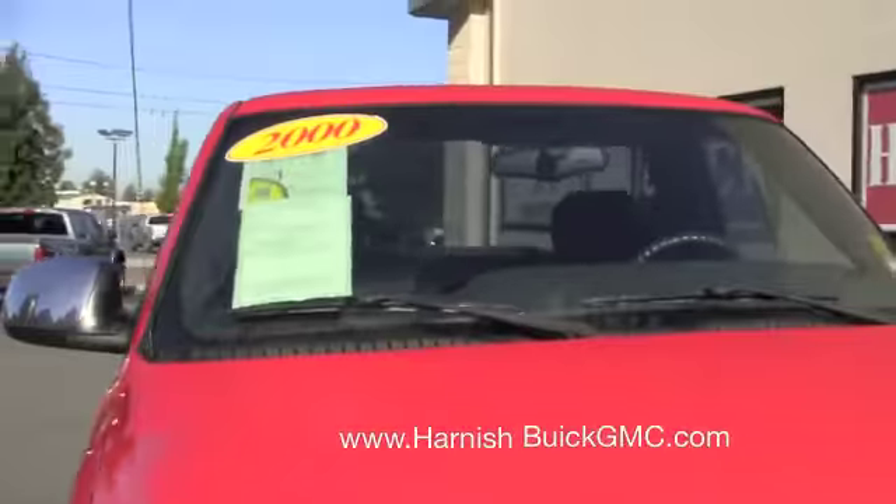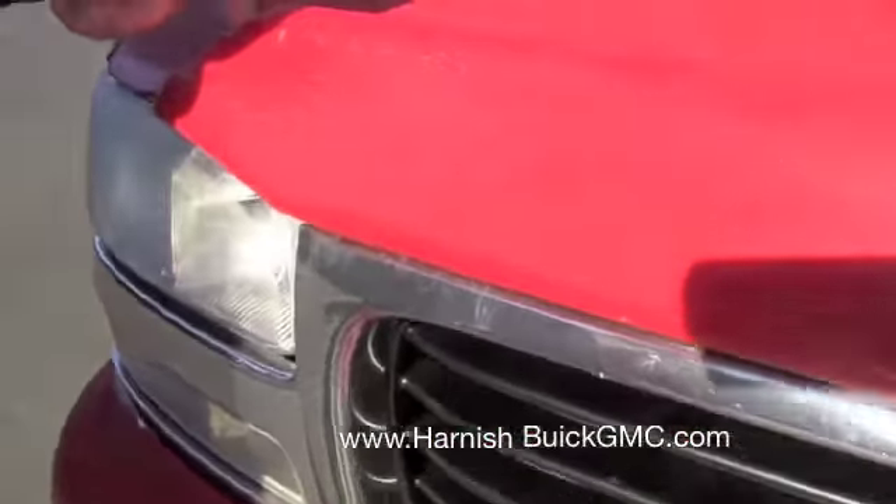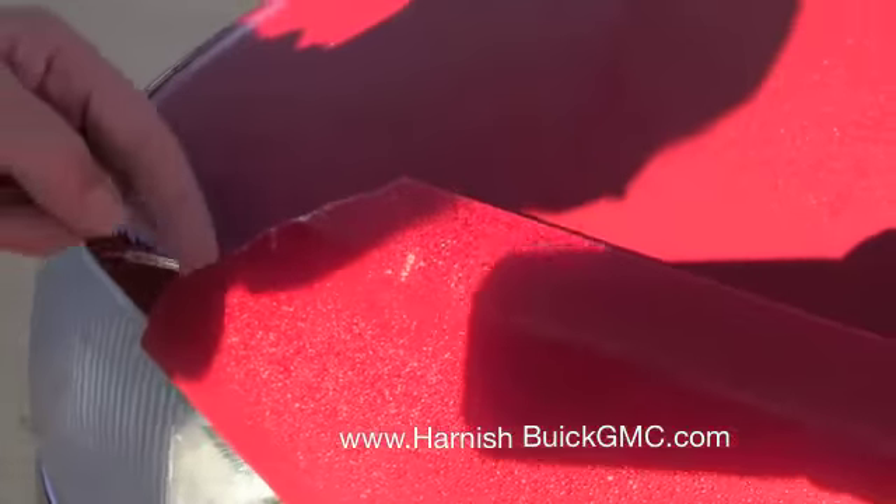The glass is good. Of course, if it was cracked, we would replace it. The bug guard — this piece is broken off right here.